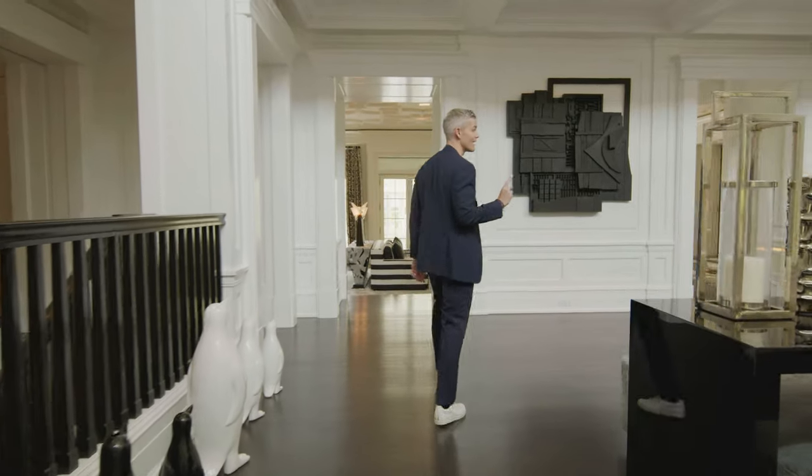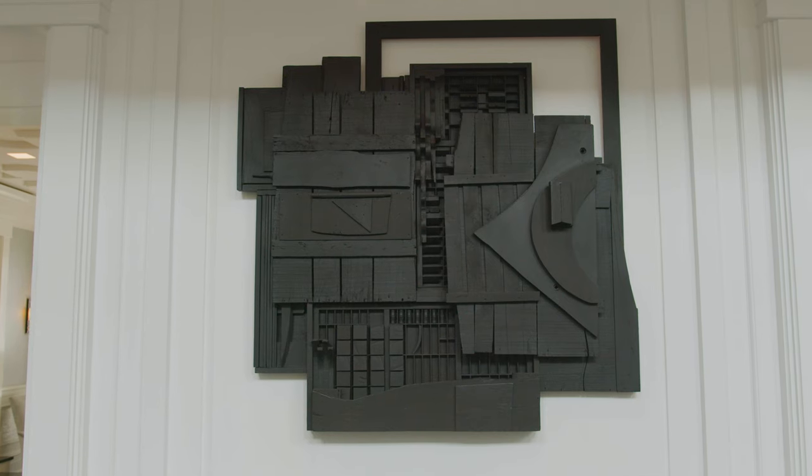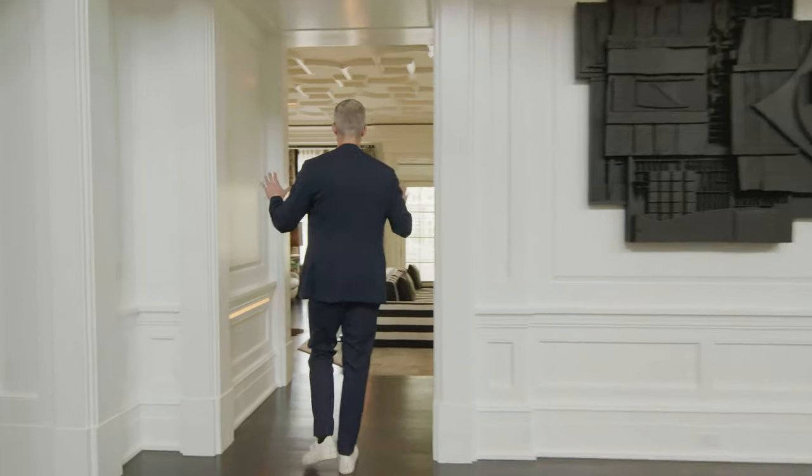Entry foyer. You're also going to see a lot of incredible art. This is a Louise Nevelson — you're going to see two of these, feel free to Google it. Follow me into the formal living area.